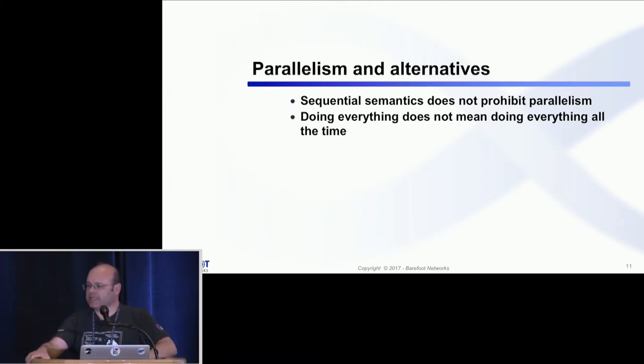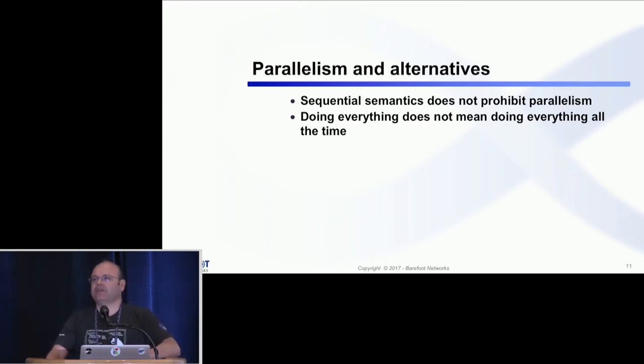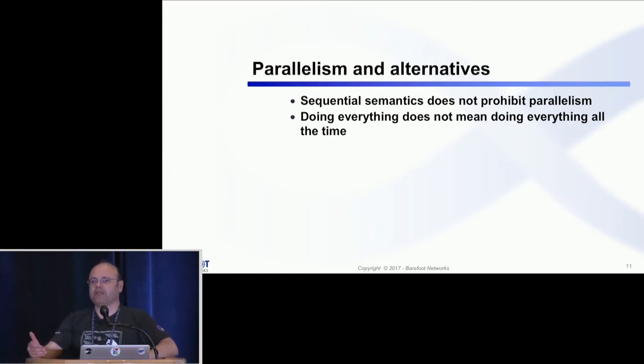I want to make a couple of comments about how we can look at P4 to build devices which can process programs efficiently. The current spec mandates that the execution semantics of actions and controls is sequential — when you write your code and look at the results, it should behave as if those statements were executed exactly in the order you wrote them. However, in reality, network code allows you to optimize a lot of things and parallelize them. The spec says if you parallelize, just make sure the semantics stays the same.